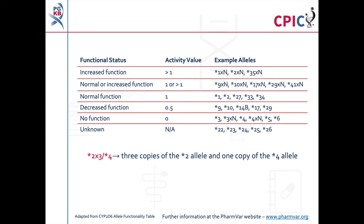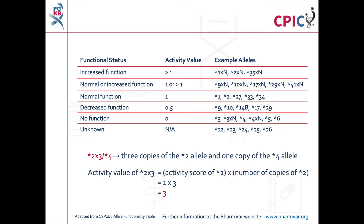The activity score of alleles present in multiple copies is calculated by multiplying the activity score for the allele by the number of copies present. In this case, the activity score of star 2 X3 is 1 multiplied by 3, which equals 3. Further information about CYP2D6 alleles can be found at the PharmVar website at www.pharmvar.org; a link to PharmVar is also given in the description below this video.